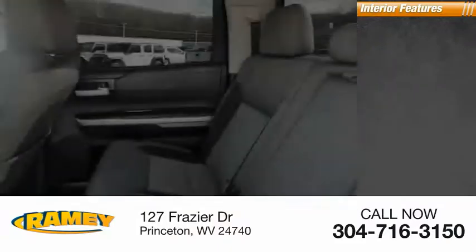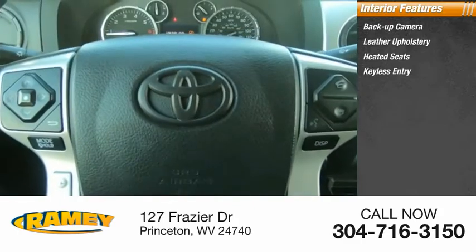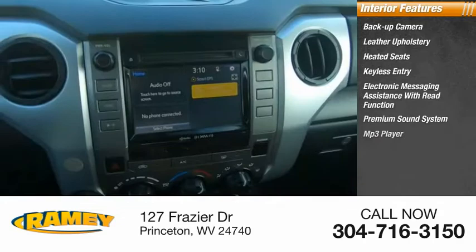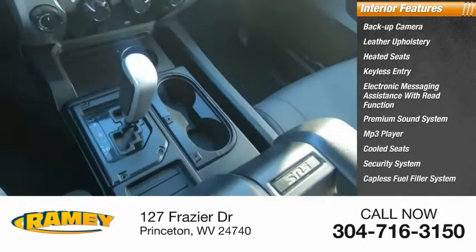Inside you'll find backup camera, leather upholstery, heated seats, keyless entry, electronic messaging assistance with read function, premium sound system, MP3 player, cooled seats, security system, and capless fuel filler system.